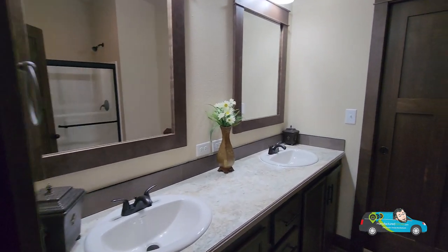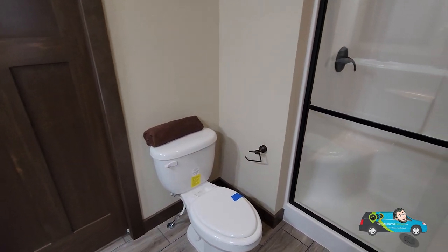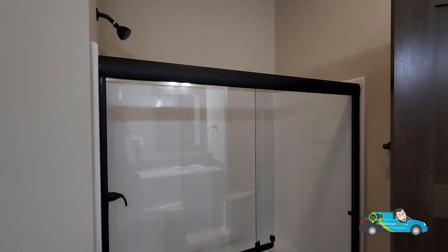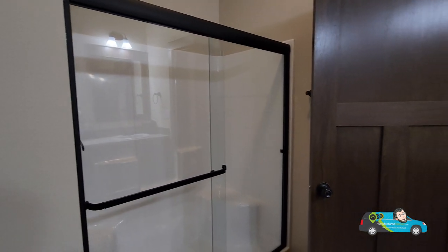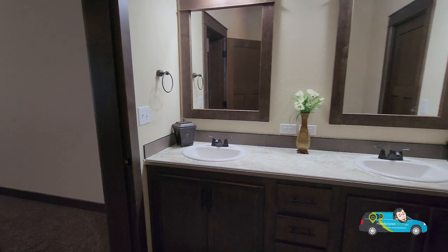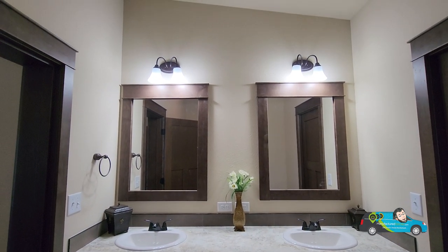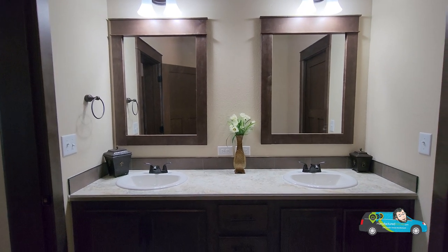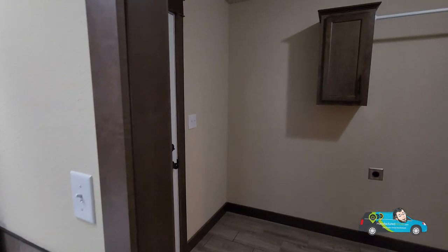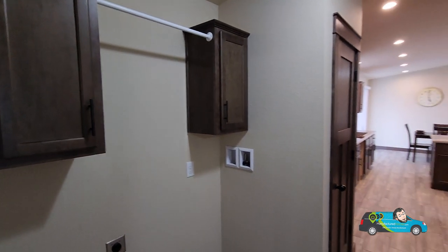Now walking into the primary bath — we've got dual vanities and nice mirrors up there. Elongated water-saving toilet. This is a 36-inch shower, maybe a 40-inch fiberglass all-in-one. Really nice. Another shot of the vanity: you have plenty of drawers in the middle — I think that's four drawers and some storage underneath each side. Great lighting above. And right here, this is one of the sliding doors — it's a pocket door. That leads us back into the mud and laundry room, which is really cool.